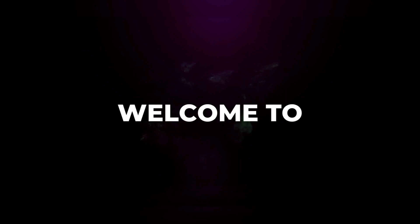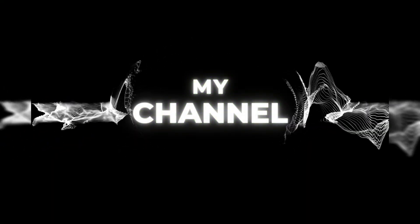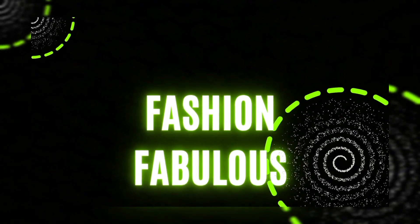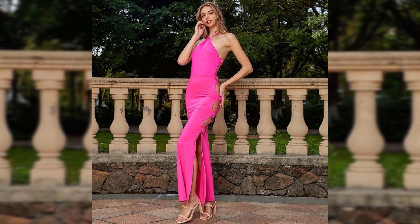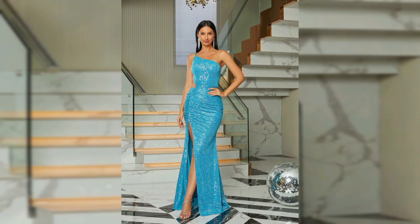Hi there, fashionistas, welcome back to our YouTube channel Fashion Fables. If you are new to my channel, please like this video and subscribe. Today we are diving into the world of cut out dresses, almost a must-have trend for every stylish woman's wardrobe. Whether you are heading to a summer party or a night out, cut out dresses can make you stand out with their unique and chic designs.